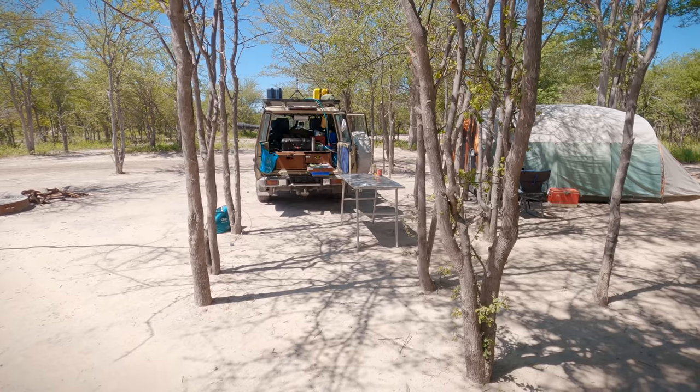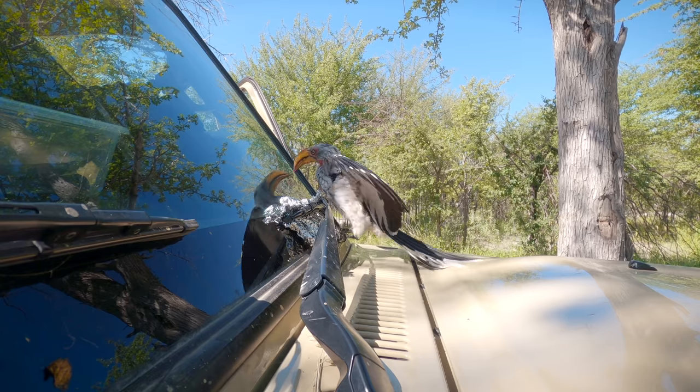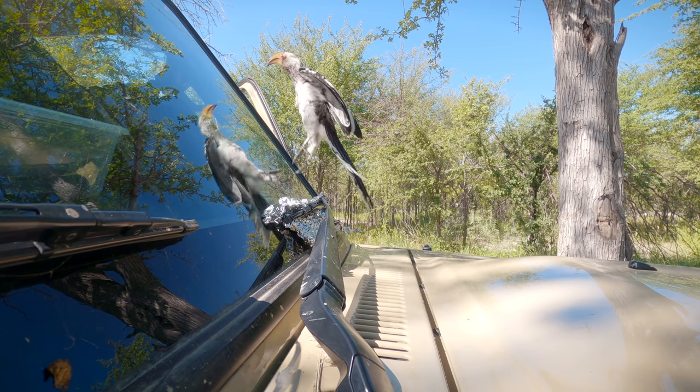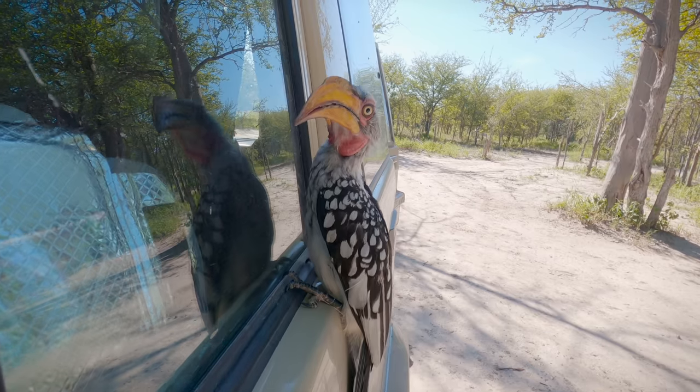We set up camp under the trees at South Camp. For some reason the hornbills here have developed a taste for the rubber on windscreen wipers. We tried putting aluminium foil around them but it didn't help much.